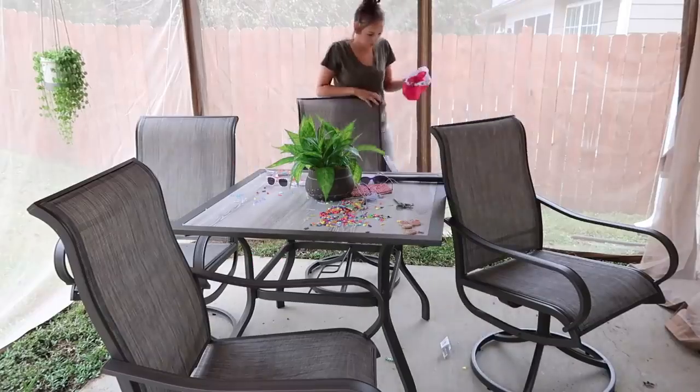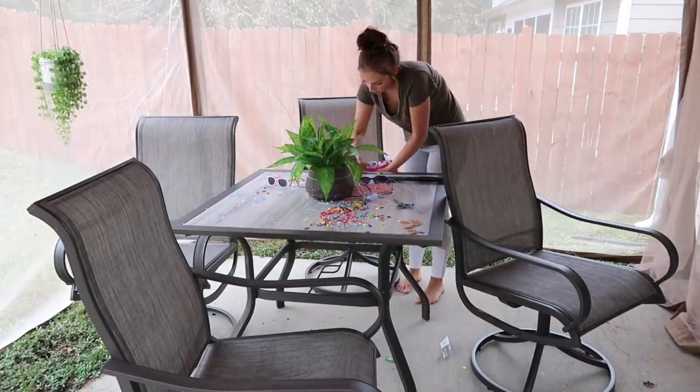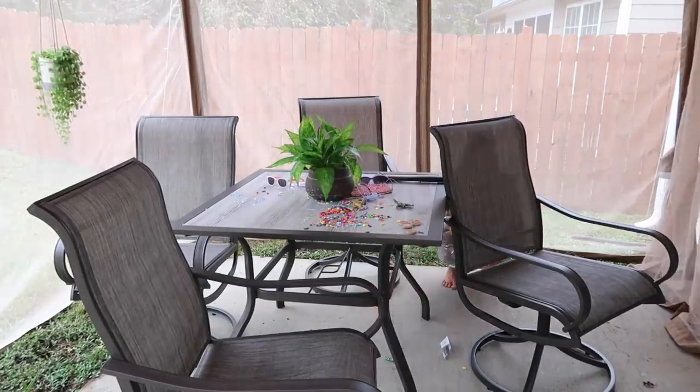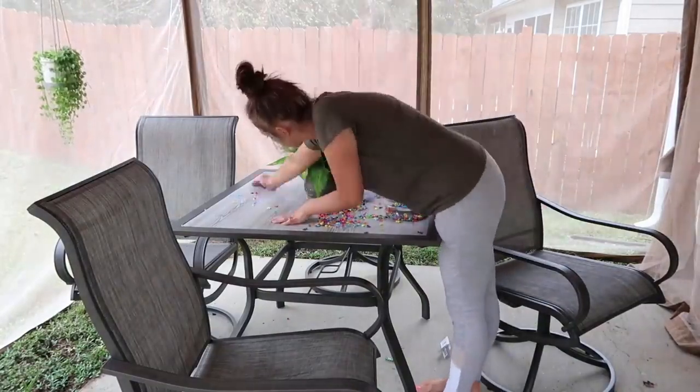We were planning to eat dinner out on the back porch so I went out and picked up just different things. We were doing beads this day, making bracelets and stuff like that, and so it just all needed to be picked up so that we could actually eat at the table.